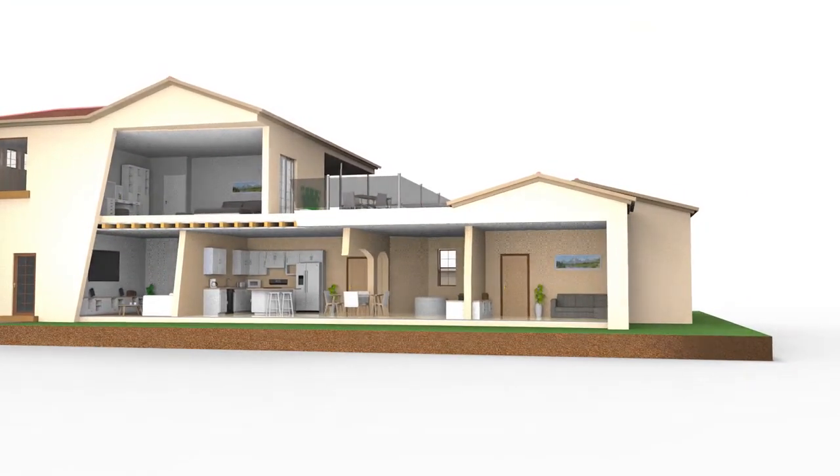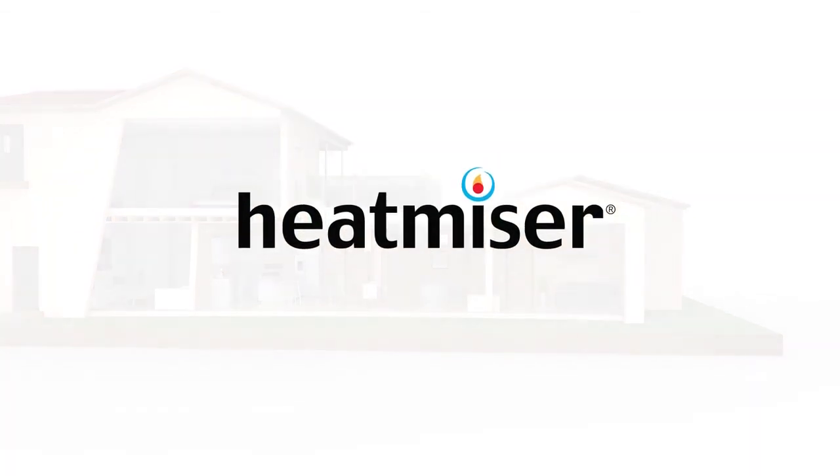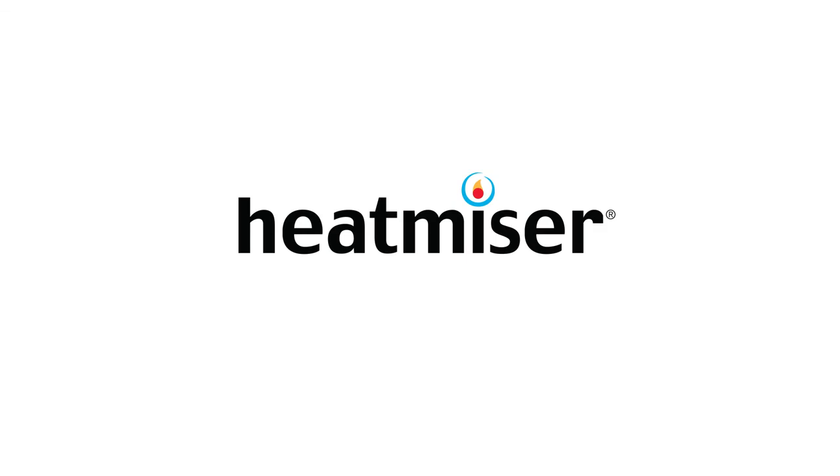Heatmiser NEO HC – energy-saving smart controls made easy.